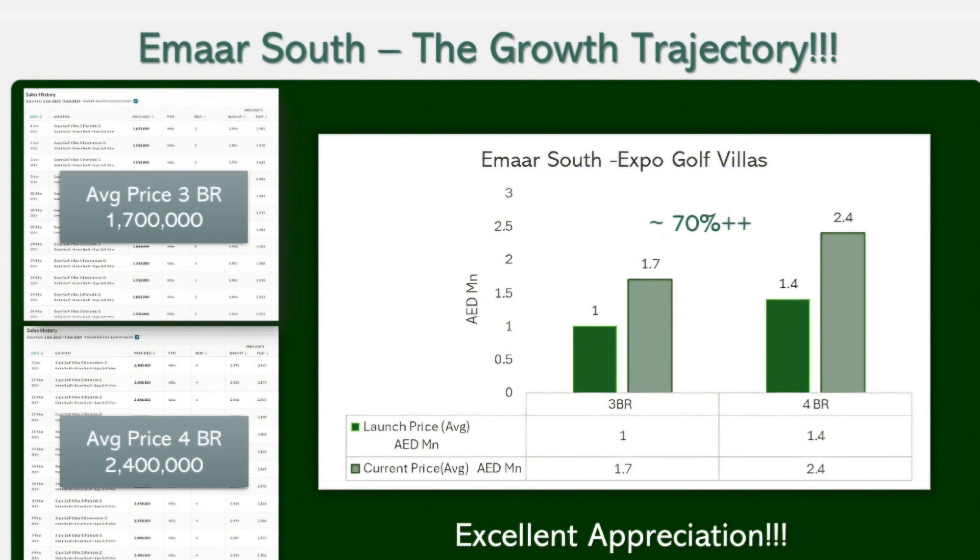If you look at the whole trajectory of Emaar South from its launch till now, per square foot prices have steadily appreciated. Currently, prices at Emaar South are trending at around 1,100 dirhams per square foot — a staggering appreciation of almost 50 to 55 percent compared to launch. With the Al Maktum Airport becoming fully functional in the next 8 to 10 years and Jebel Ali Port becoming the largest port in the Middle East, this appreciation is only going to increase.